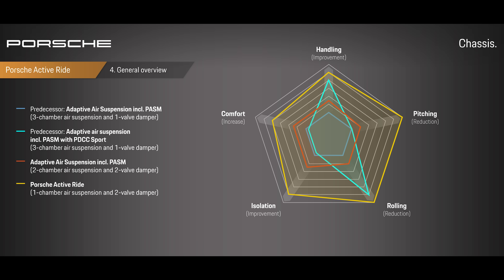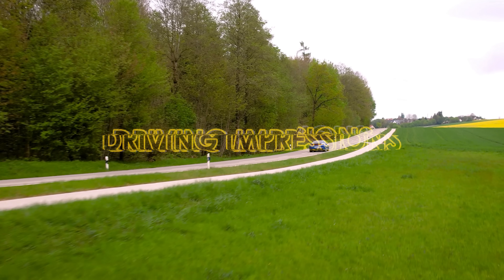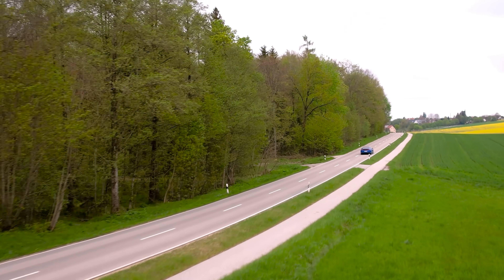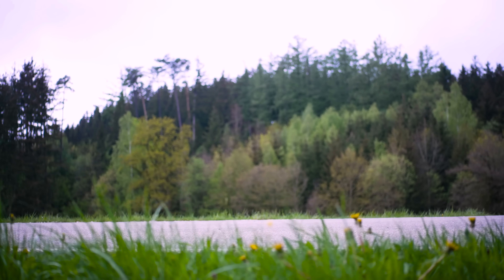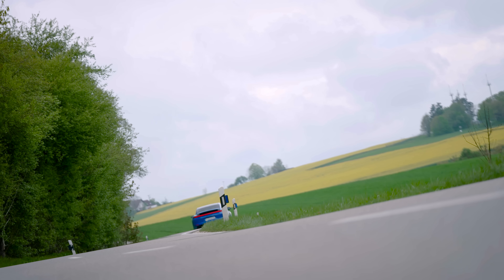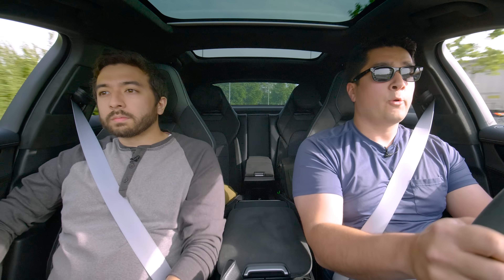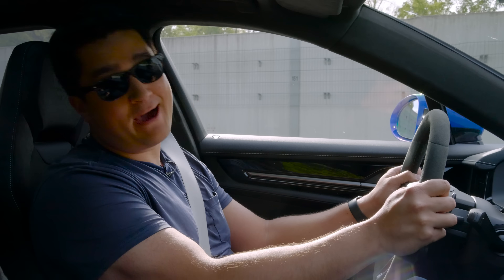Past that, I think it's time for Chris and me to go take this for a quick drive on the Autobahn. Chris, we're in Germany. We're about to get onto a de-restricted part of the Autobahn. You know what that means — Sport Plus.